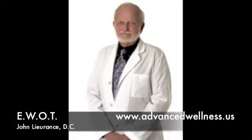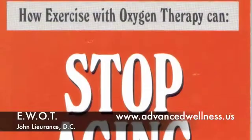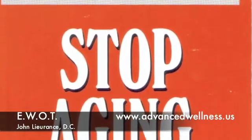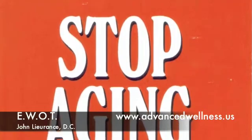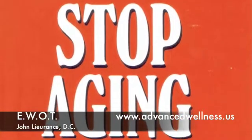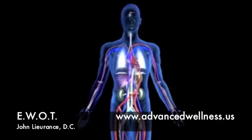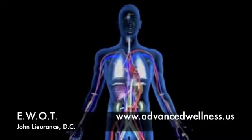Dr. Douglas Campbell, in his book Stop Aging, explains how EWOT can be used for a variety of health issues, including improved tissue healing, increased energy, healing of the cardiovascular system to include the heart and the lungs, and also as an anti-aging tool.